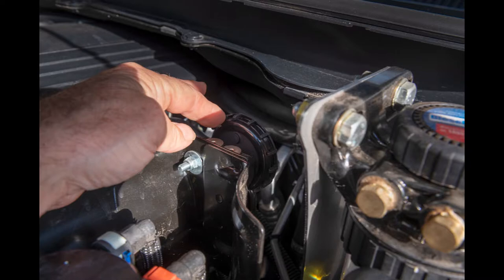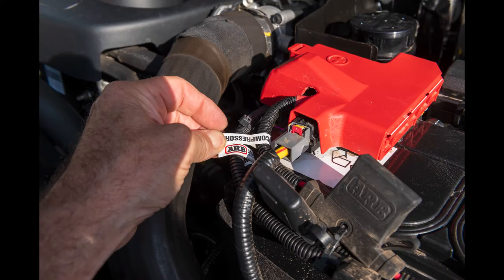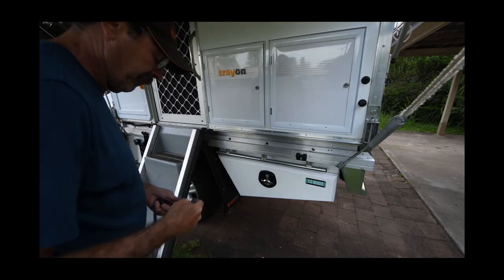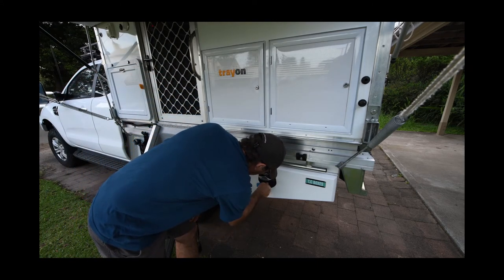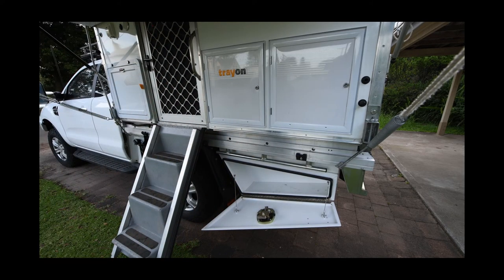ARB front and rear differential breathers were added. Fuses related to new devices have been labeled. The constant-powered Anderson plug that carries power from the Ranger battery to the camper is mounted to the tray. I added 900-millimeter tapered aluminum under-tray toolboxes on both sides of the Ranger. These are lockable and fairly spacious — I tend to keep my tool kit on one side and all the recovery gear on the other.